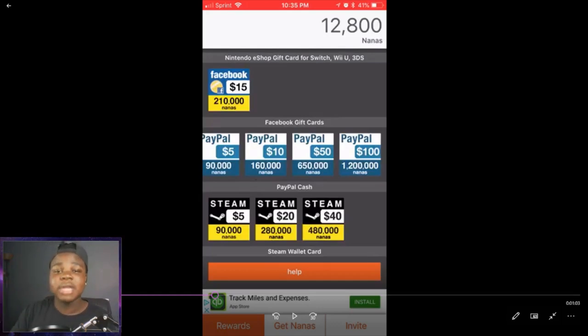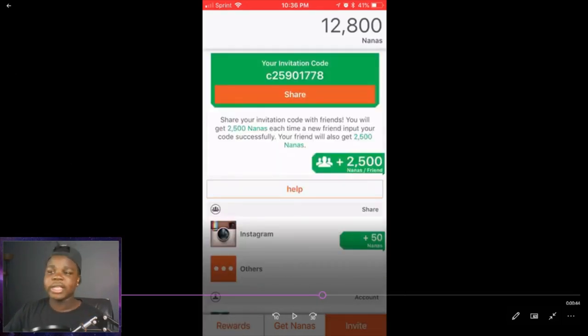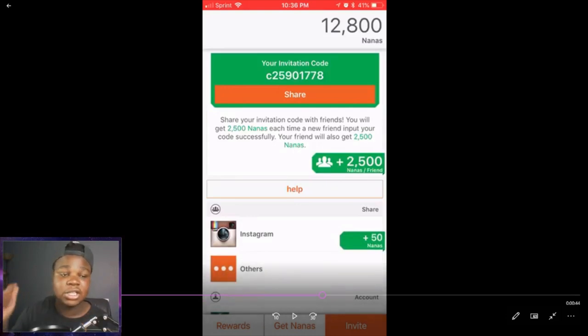Anyway, like, subscribe, comment down below, share this video because you guys know it's really hard to get in-game currencies lately because it's so expensive. Right now I'm just going to show you guys my code once again — C25901778 is the code. Use that and you guys can help yourself get some free V-Bucks and help me give awesome currencies and in-game stuff to you guys. Like, subscribe, comment down below, and see you guys next time on my channel. Peace.